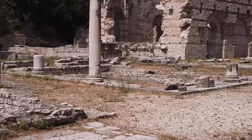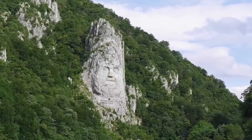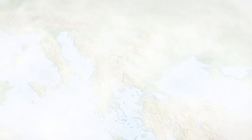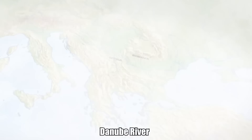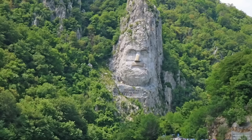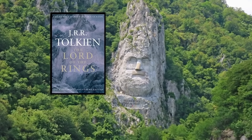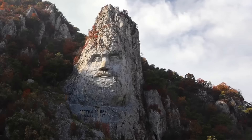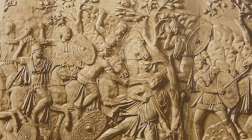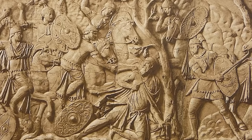The Sculpture of Decebalus is kind of like the Mount Rushmore of Romania. Overlooking the mighty Danube River on a rocky outcrop at the border of Romania and Serbia is a face carved in the mountain. The face belongs to Decebalus, who was the last king of Dacia, and battled fiercely against two of the most notorious Roman emperors ever — Trajan and Domitian. The face belongs to someone who lived roughly 2,000 years ago, between 87 and 106 AD.